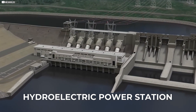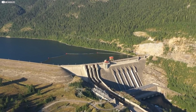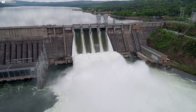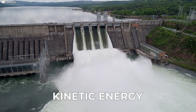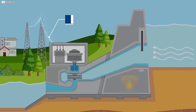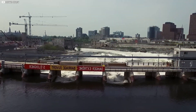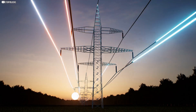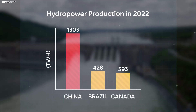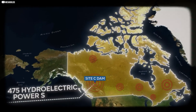Site-C is a hydroelectric power station — you can think of it like a giant battery. The water stored behind the dam holds potential energy, waiting to be released. When the water flows out, that potential energy turns into kinetic energy. The water rushes through turbines, making them spin, and generators turn that motion into electricity. In Canada, hydroelectric power is a big deal — it provides 60% of the country's electricity, making Canada the third largest producer of hydropower in the world. Site-C is just one of 475 hydroelectric stations across the country.